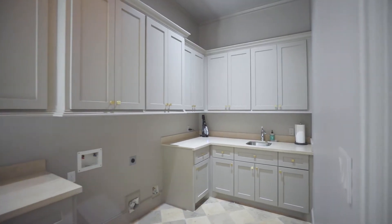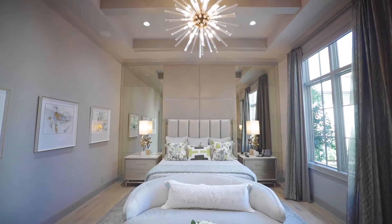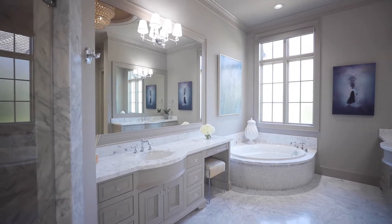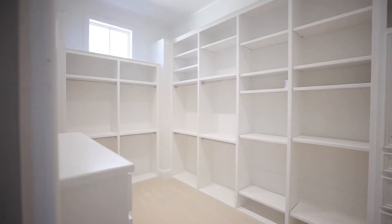The laundry room with built-in planning desk opens to the mudroom. Your spacious owner's retreat features beautiful built-in wall mirrors and a luxurious bath with soaking tub, vanity, large walk-in shower, and his, hers, and theirs walk-in closets with built-ins.